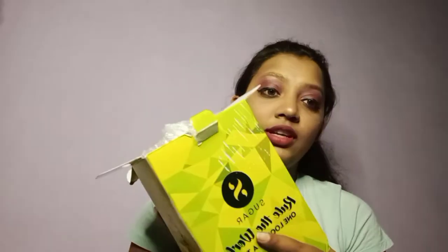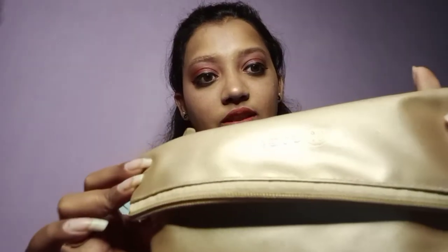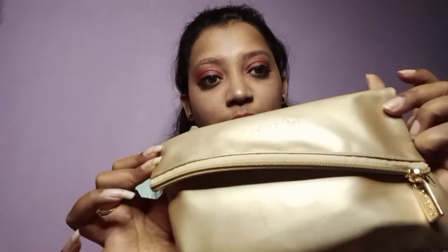Today we are going to see what I have ordered in the Sugar box. I have kept it open, so let's see — the packaging and everything is good. I haven't fully looked at what I ordered yet, but I am going to share it with my products.